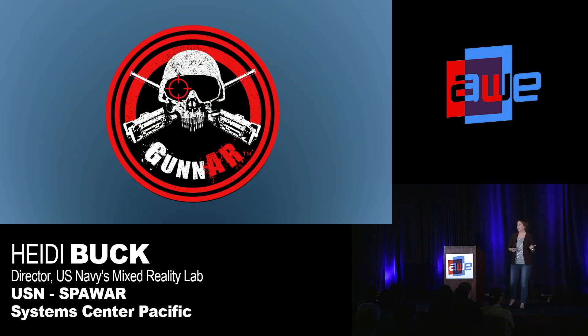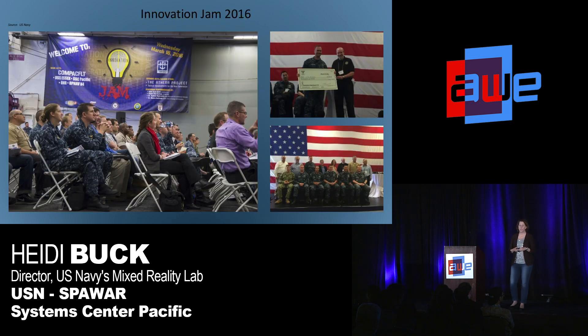Let me talk about one of the projects that we've recently been working on called Gunner. Gunner started back in 2016 at an innovation jam aboard the USS Essex. An innovation jam is like a shark tank sort of thing where sailors get to come up on stage and pitch an idea — usually a solution to a hard problem that they encounter in their everyday work environment.